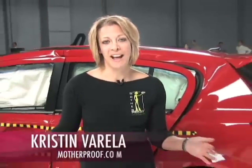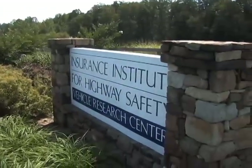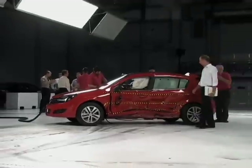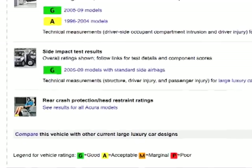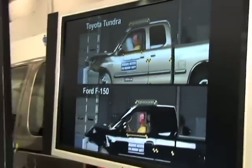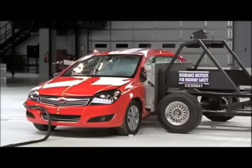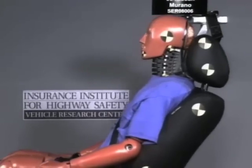Wow, that was dramatic. This is David Zuby, the senior VP of vehicle research here at the Insurance Institute for Highway Safety. David, break it down in simple terms — what the IIHS ratings are and what they mean. We do crashworthiness ratings. Crashworthiness means how well the car can protect you from being injured if you're in a crash. We do three kinds of tests: a front test for front crashes, a side test for side crashes, and a rear test to see protection in a rear crash.